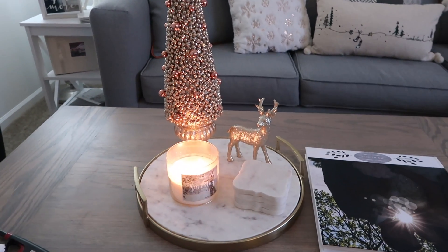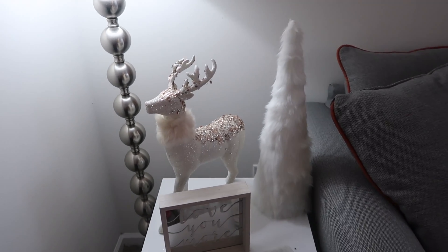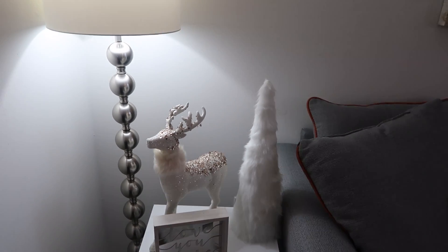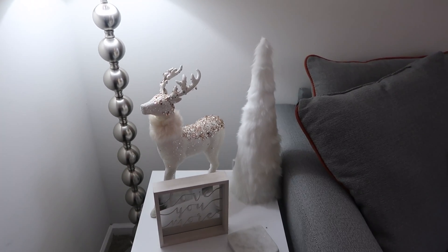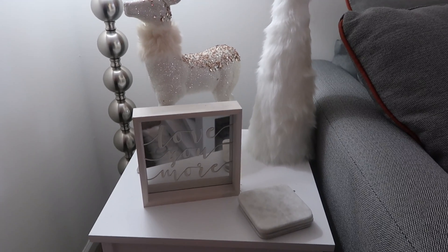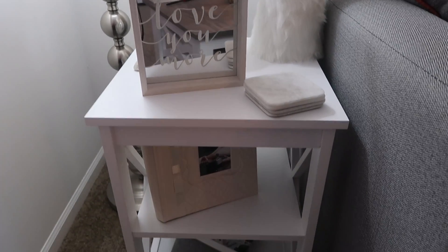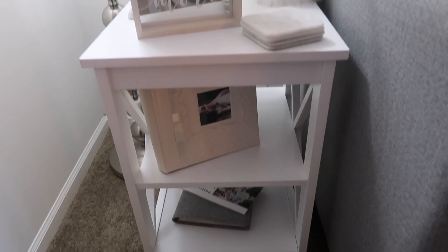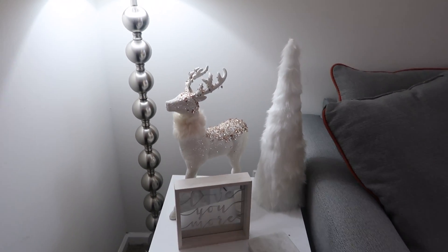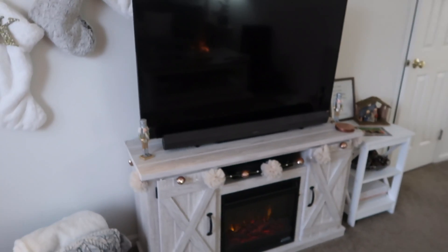The next thing is this little side table over here. I put a couple of different things on it: the big fluffy tree is from Hobby Lobby, the reindeer is from Big Lots, and this cute little picture that says 'I love you more' is from TJ Maxx. I also have some photo albums down there because I love photo albums and tend to keep a lot of them around. So that's our little corner by our couch.